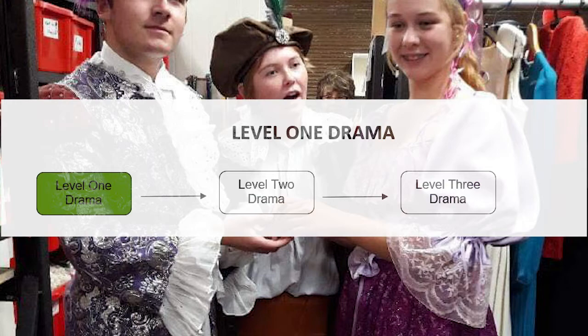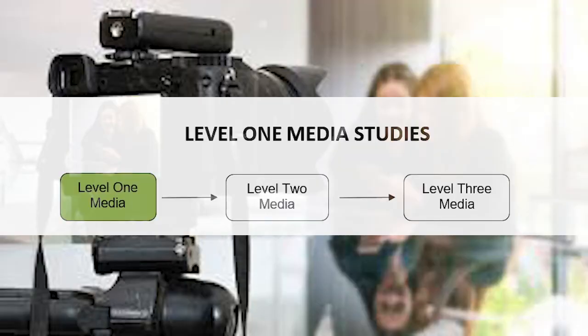Level 1 Drama — it's recommended that you've done some drama before, perhaps Year 9 and Year 10 drama or as part of a drama group outside of school. But you don't have to have experience in drama — if you're interested in acting and performance, this could be a good option. Level 1 Media Studies leads on from Year 9 and Year 10 Media Studies, but you can take Level 1 Media Studies even if you haven't done it before. It carries on right through to Level 3 and goes to university as well.